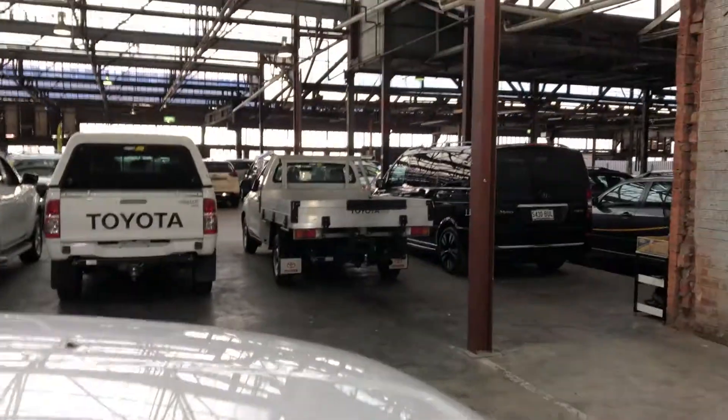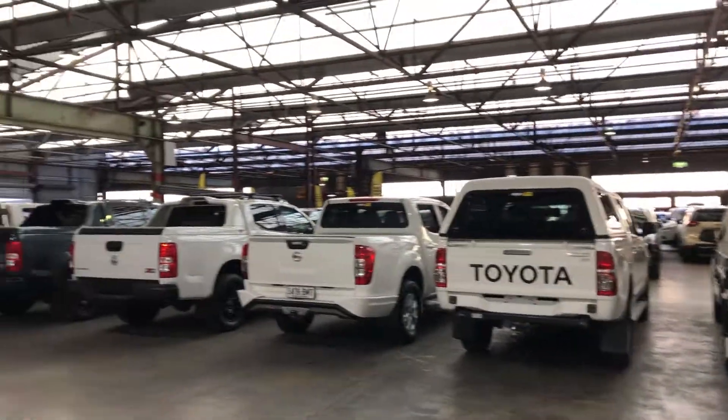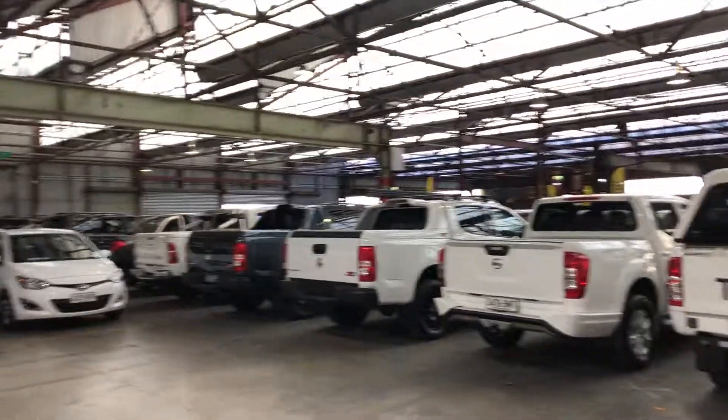Zupercars Warehouse is where you can buy direct and save. We have over 300 vehicles all under cover and another 2,000 vehicles Australia wide. Hope to see you soon. Thanks.